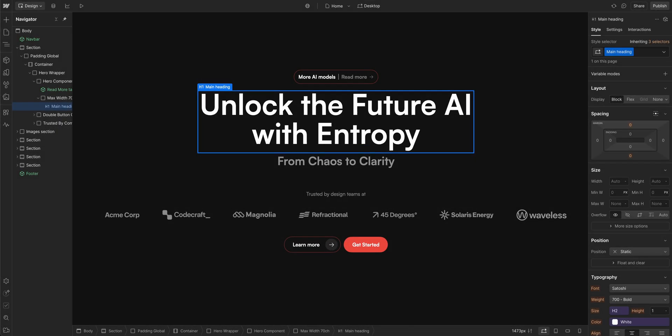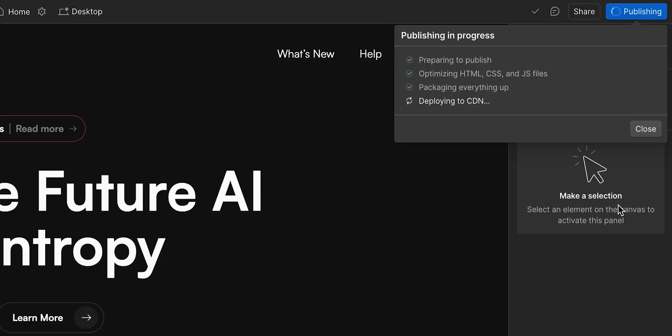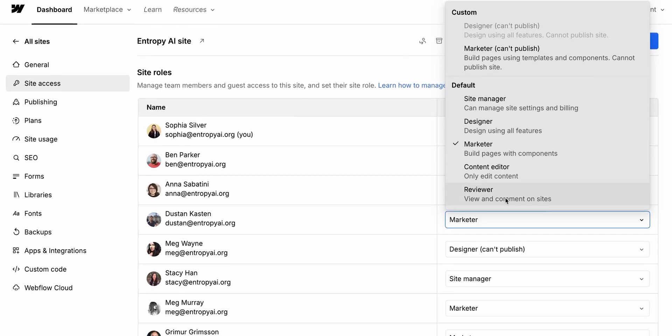But what's actually in the learning path? We'll dive into the basics of how the web works, show you how to design and build sites for scale, walk through best practices for a flawless launch, and share how to collaborate with your team like a pro.